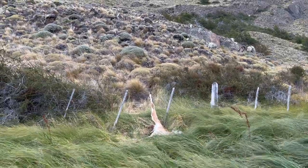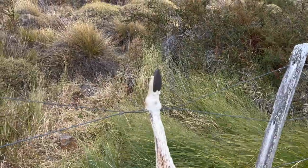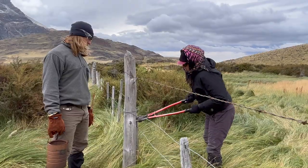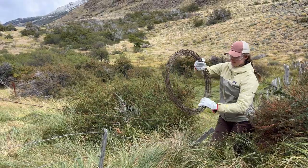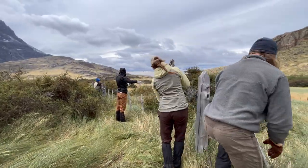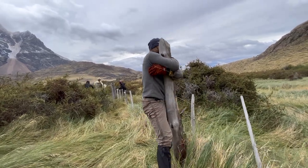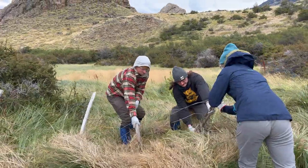As if to highlight the importance of fence removal, when we arrived at the area, the first thing we saw was a dead juvenile guanaco with its ankles stuck between two wires on the fence adjacent to the one we were removing — it had died presumably trying to jump over the fence. Over the next few hours, we removed about 400 meters of fence, and although it may not seem like a lot, it will hopefully make a big impact.